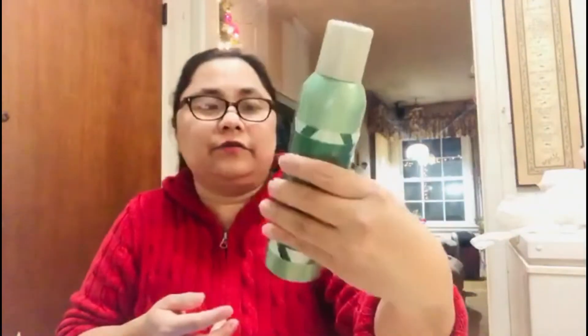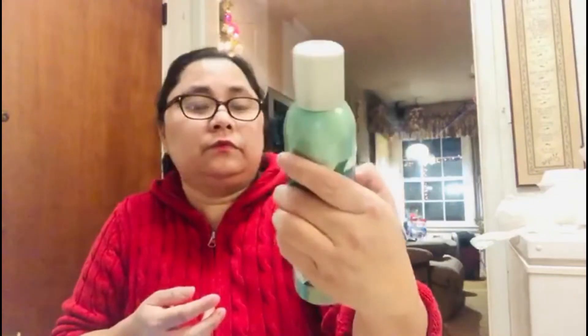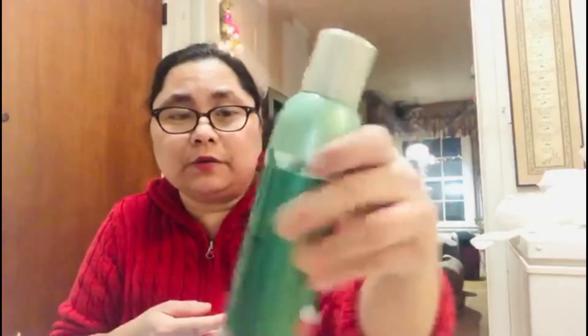Now let's move to TJ Maxx. I only have three items from TJ Maxx. The first item is an evergreen room fragrance — I paid $2 for it, that's why I grabbed one.